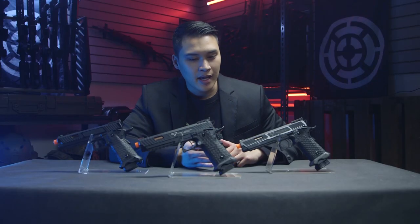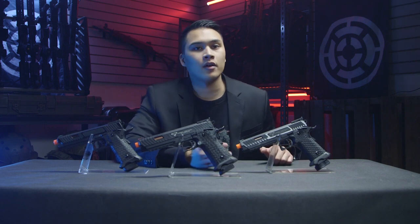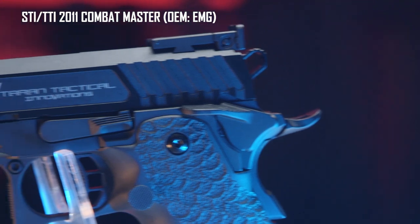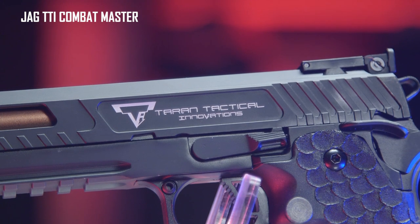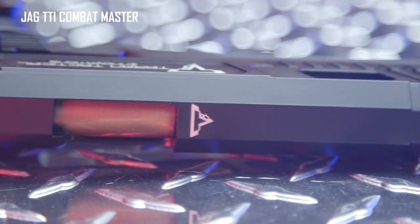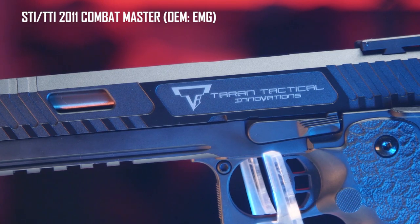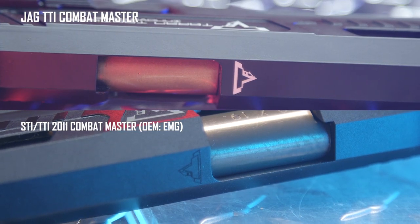We're going to start with the looks department, specifically talking about the trademarks on these guns. The EMG and the Jag are both officially licensed by Combat Master. The KLI is not. So we're going to reward these two pistols with one point for being trademarked. The EMG and the Jag both have the correct placement of trademarks on the sides and on the top of the slide. But the Jag trademarks look a little bit more pronounced, more poppy and contrasted against the slide. Compared to the EMG, which looks a little more faded.